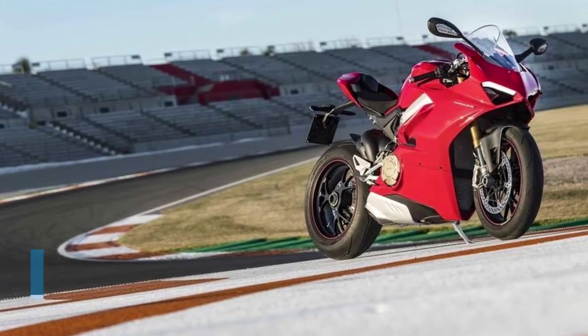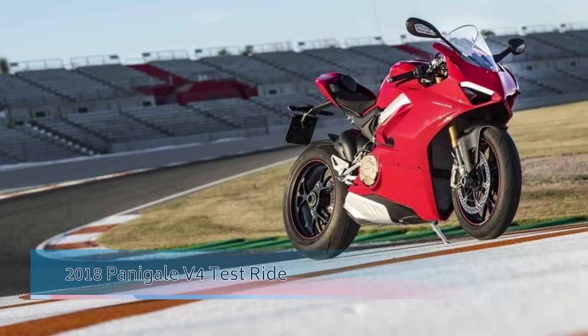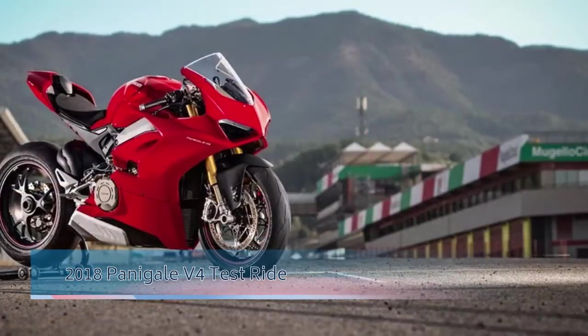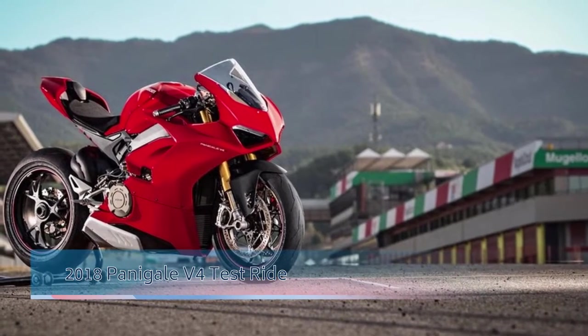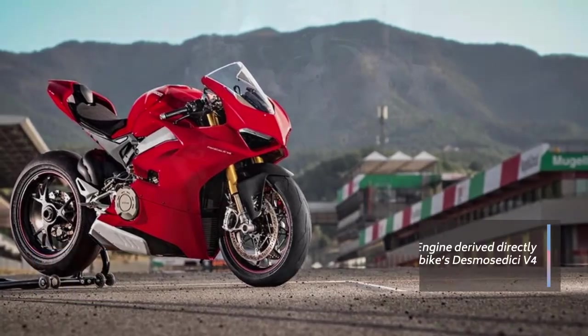This is the first mass-produced Ducati bike to have a four-cylinder engine, and it's derived directly from the MotoGP bike's Desmosedici V4, but with a displacement of 1103cc.